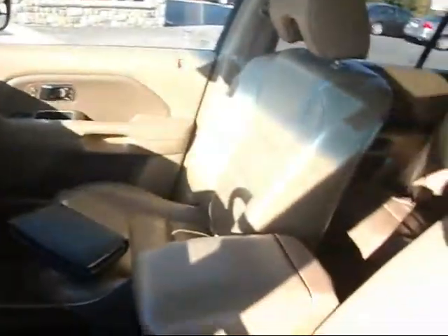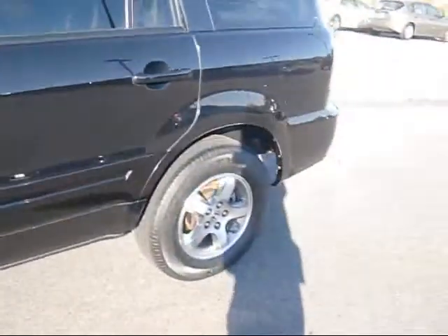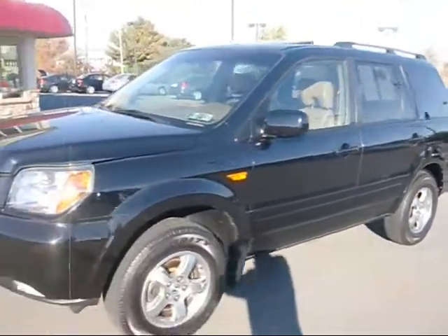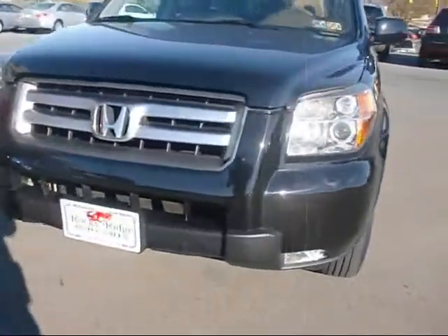This is an eight seater. In the back, you can see there's room for three in the middle and three in the very back — we'll show you that in a little bit. 16-inch Goodyears. It has a roof rack.